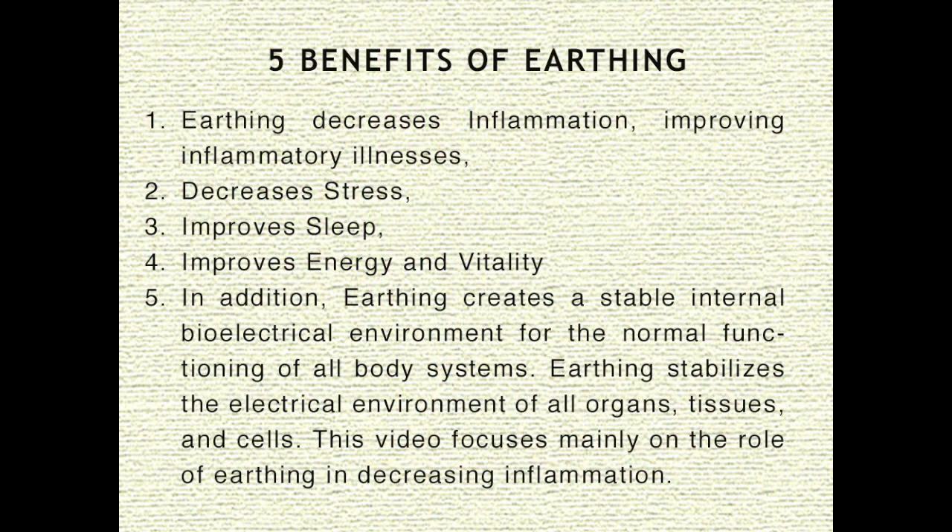There are dozens of benefits of earthing. Here are five of the most important. Number one, earthing decreases inflammation, thereby improving inflammatory illnesses. Two, earthing decreases stress. Three, it improves sleep. Four, it improves energy and vitality. Five, earthing creates a stable internal bioelectrical environment for the normal functioning of all body systems. Earthing stabilizes the electrical environment of all organs, tissues, and cells.